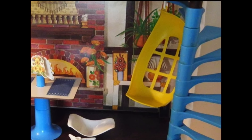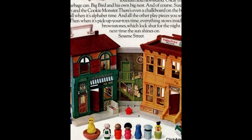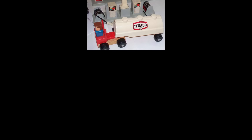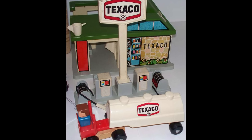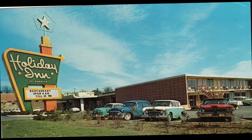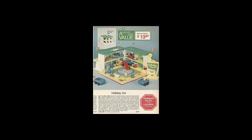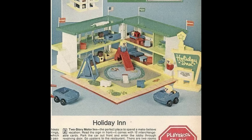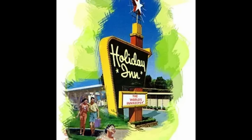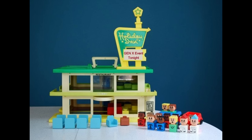It may surprise you that most of these playsets from the time also came from popular TV and movie franchises like they did in the 80s, but not all of them. The next were from very popular franchises, but of a whole different variety. PlaySchool's Familiar Places line picked a very familiar place to depict in one of the most popular playsets.